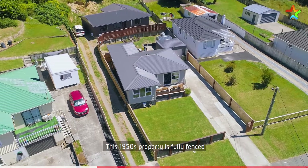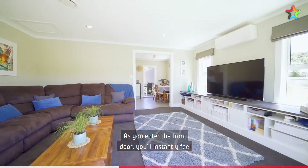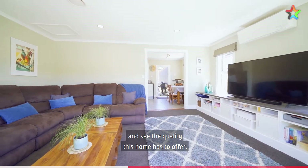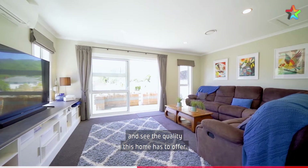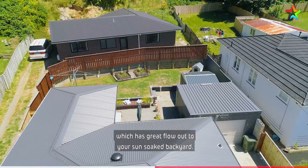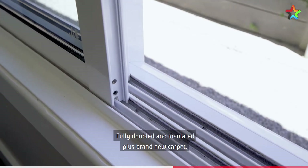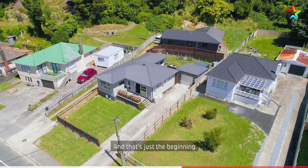This 1950s property is fully fenced and has been fully renovated from top to toe. As you enter the front door, you'll instantly feel and see the quality this home has to offer. The living flows into your separate dining, which has great flow out to your sun-soaked backyard. Fully double glazed and insulated, plus brand new carpet — and that's just the beginning.